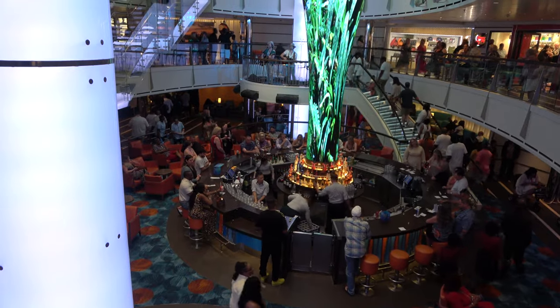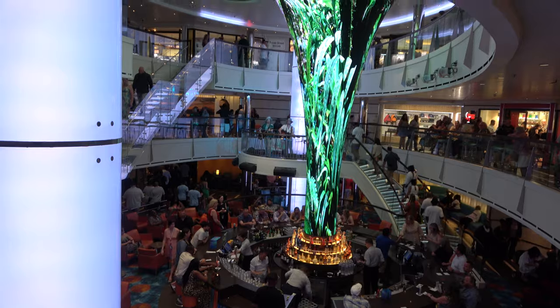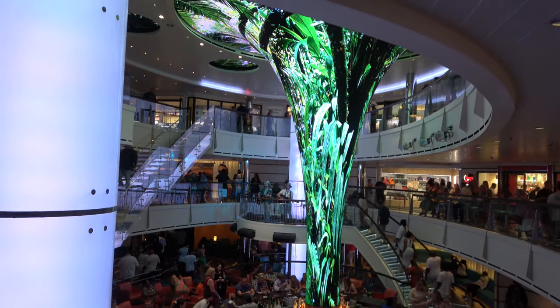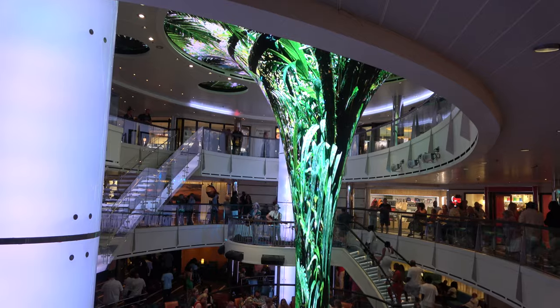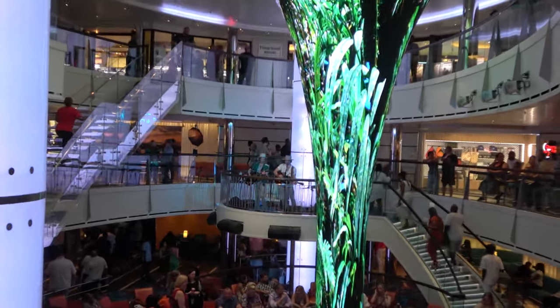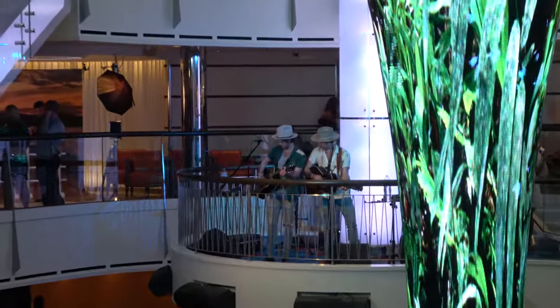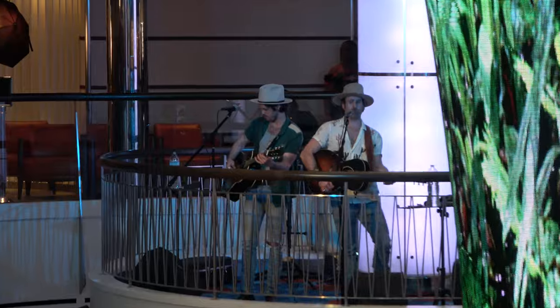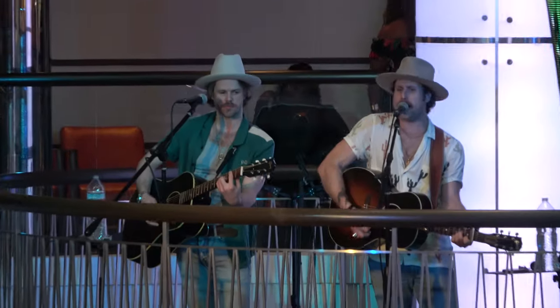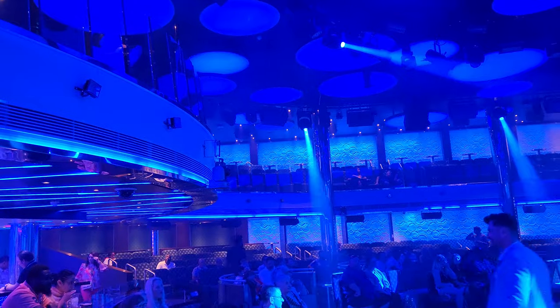Located on decks three, four, and five right in the middle of the ship, you'll find the atrium on board the Carnival Vista. It's a really cool atrium — right in the middle there's a giant 360 video screen that changes images a couple times an hour, with different images on different days. The atrium is home to big dance parties in the evening and lots of live music. There was an electric violinist, and two guys who played country music and were outstanding.